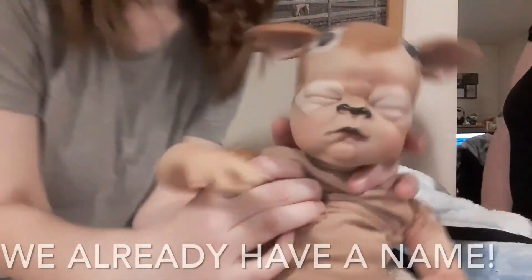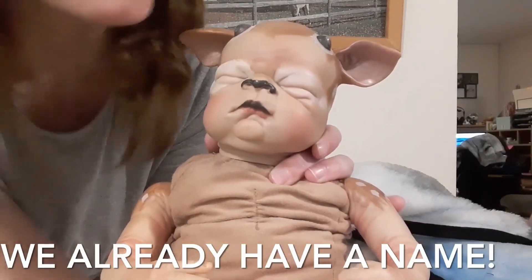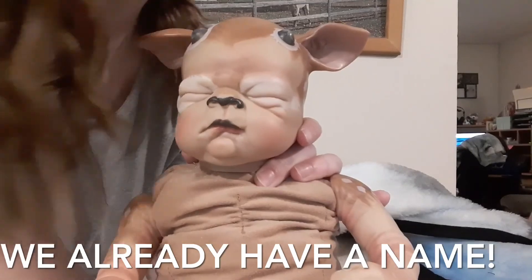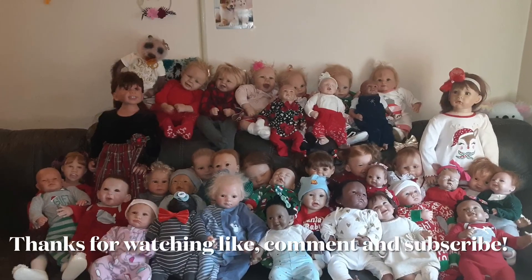Well, I think that is the end of this video, guys. I don't know what to name her — you guys can put some suggestions in the comments below if they're enabled. I hope you guys enjoyed this video. Thanks, guys!